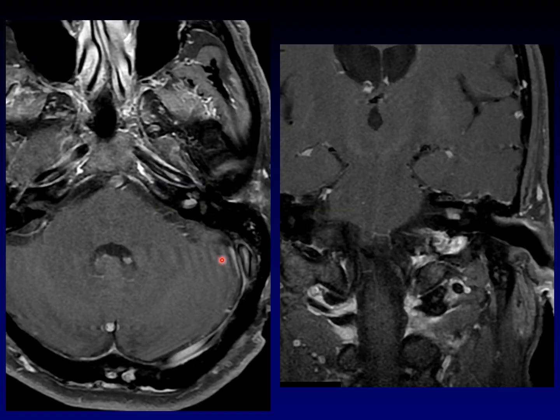Let's look again at this enhancing mass. You can see that it is anterior and inferior in the internal auditory canal. That's where we expect the cochlear nerve. And if you look carefully, you can see some enhancement continuing up into the cochlea.